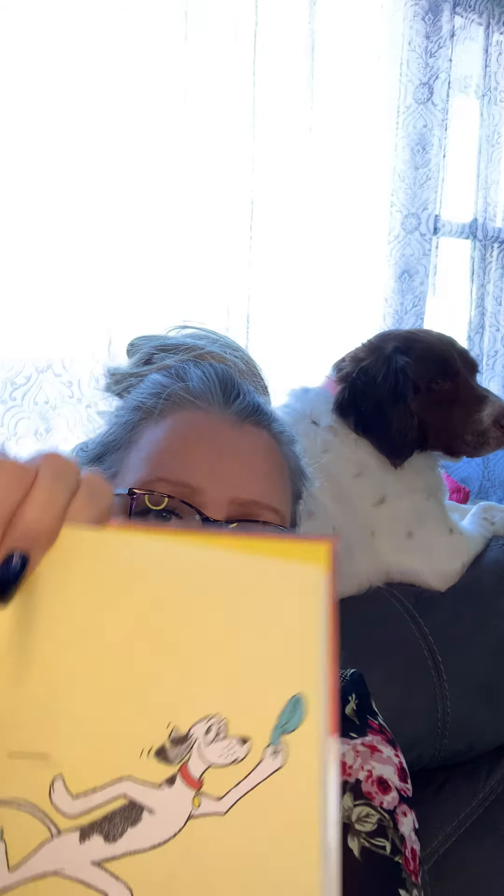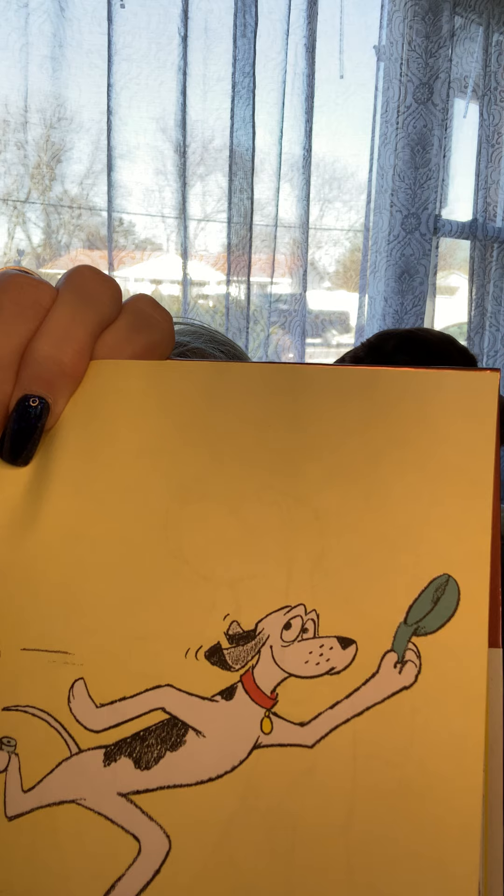Hello my friends, it's Mrs. B here, ready to read you a fascinating story called Go Dogs Go. Look who's with me — my dog Juliet! She's going to help us read the book, or maybe she'll just sit there and be cute. Go Dogs Go by P.D. Eastman. It's a beginner book, so here we have a dog — looks like he's going.